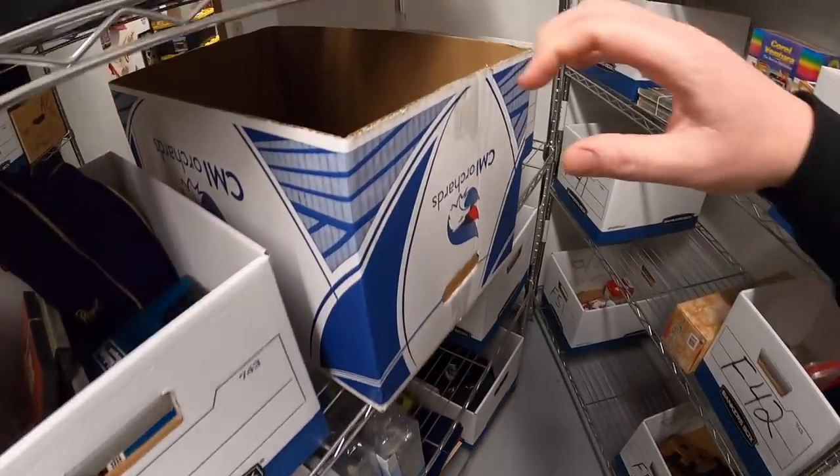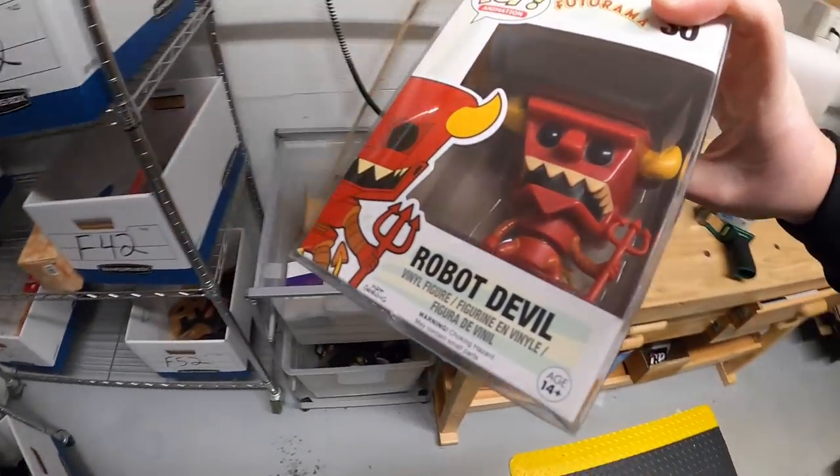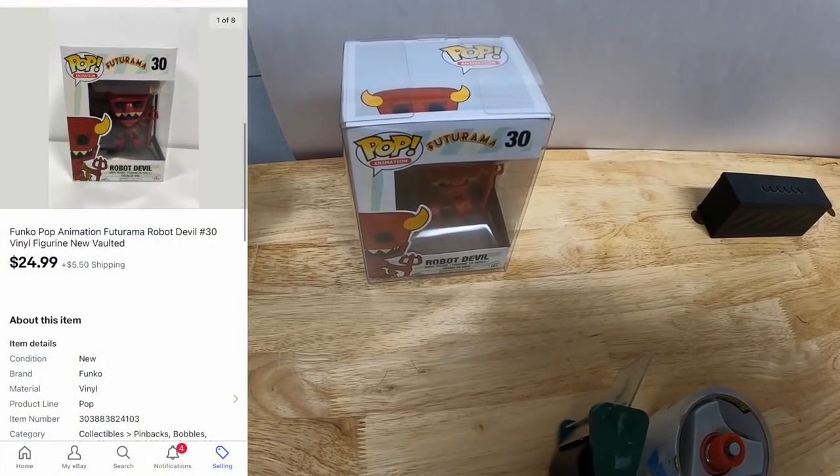Next is a Funko Pop right here - I've only got one left in this box. This is the Robot Devil from Futurama, part of that big Funko Pop deal that I paid $800 for. This one sold for $24.99 plus shipping.